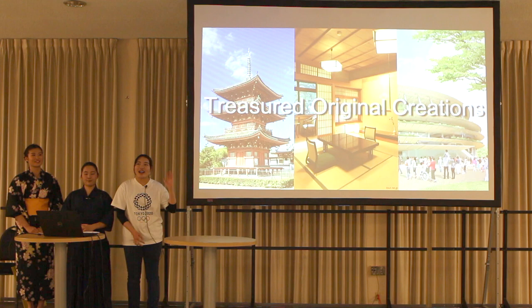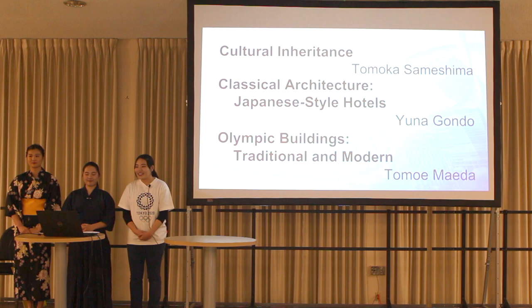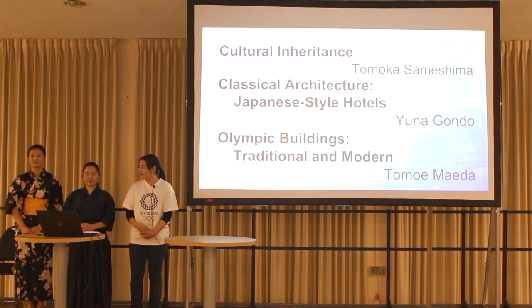Have you ever seen these Japanese architectures? Japan has such wonderful buildings. These are our topics. First, Tomoka will talk about cultural inheritance. Next, Yuna will introduce classical architecture. And finally, I will share with you Olympic buildings. Let's now hear from Tomoka.